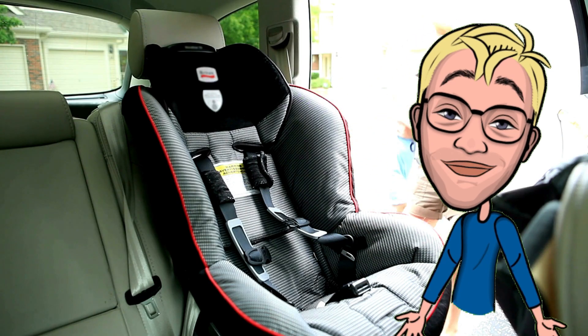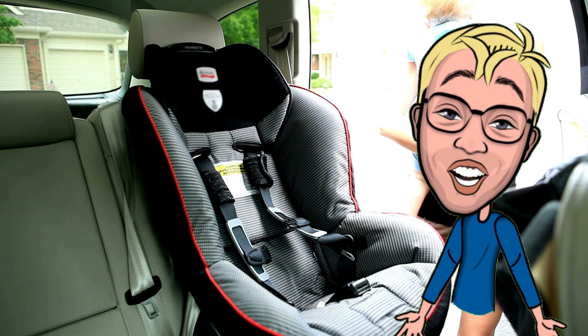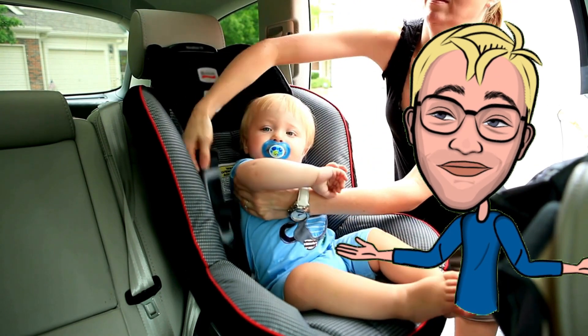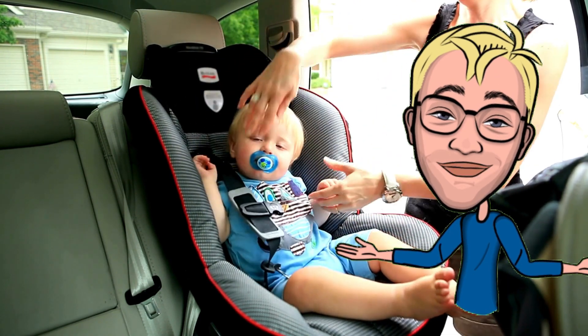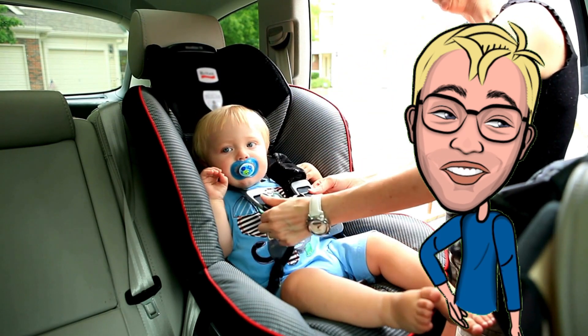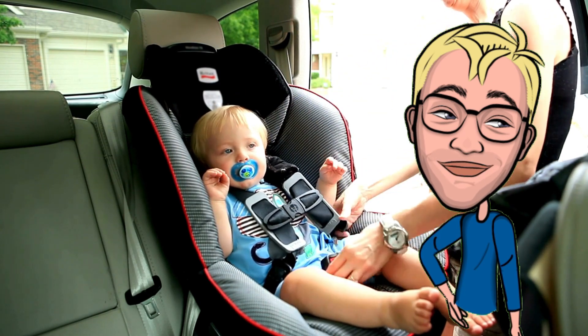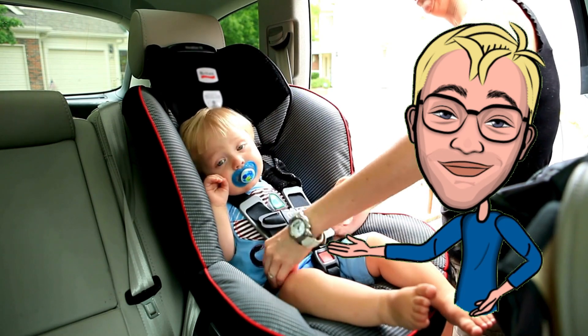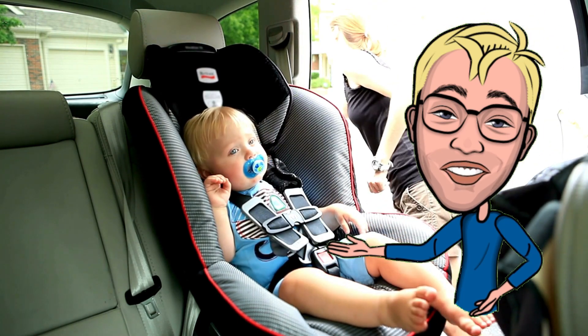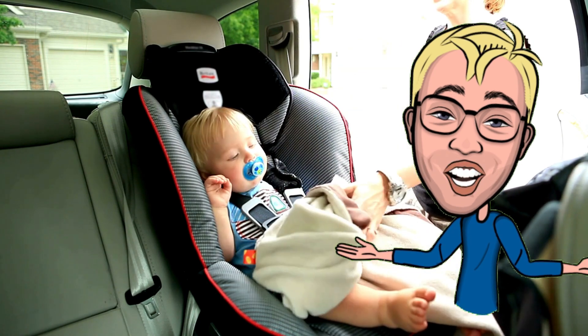Number one: Car Seat Travel System. First up, we have a reliable car seat travel system. Safety is the top priority when traveling with a baby, and a good car seat is a must. A travel system that includes a car seat and a stroller is incredibly convenient, allowing you to easily transfer your baby from the car to the stroller without disturbing their sleep.